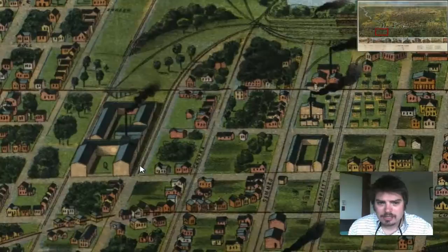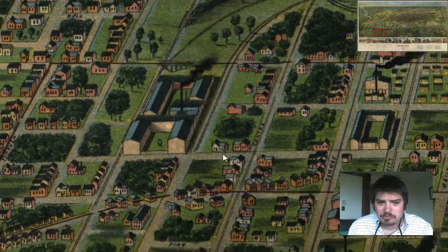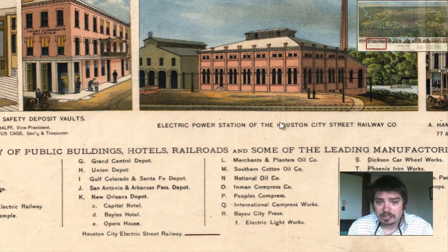Let's see what else. There's a Q here — I wonder what this building is. It's next to two parallel railroads running across from it. I'm guessing a factory of some sort, but let's see. Q — International Compress Works.